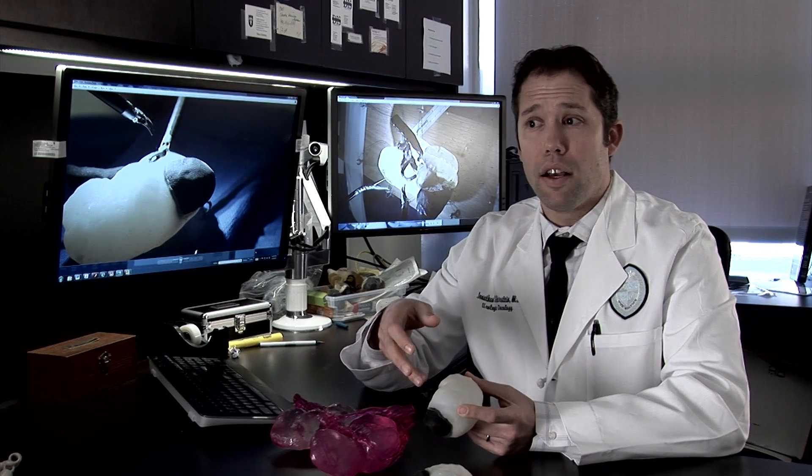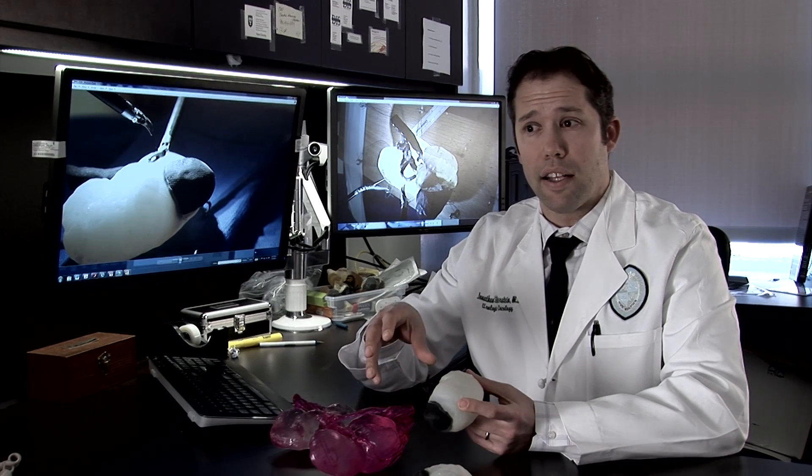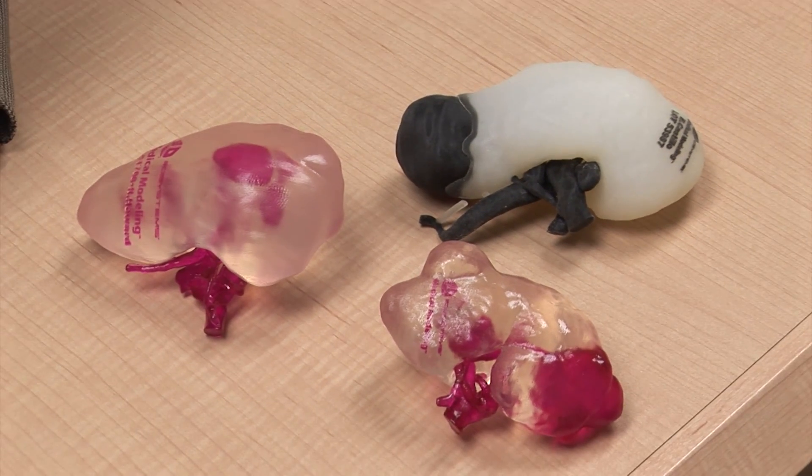We've demonstrated that students have a better understanding of kidney cancer and kidney anatomy with the models than they do with traditional CT scans.